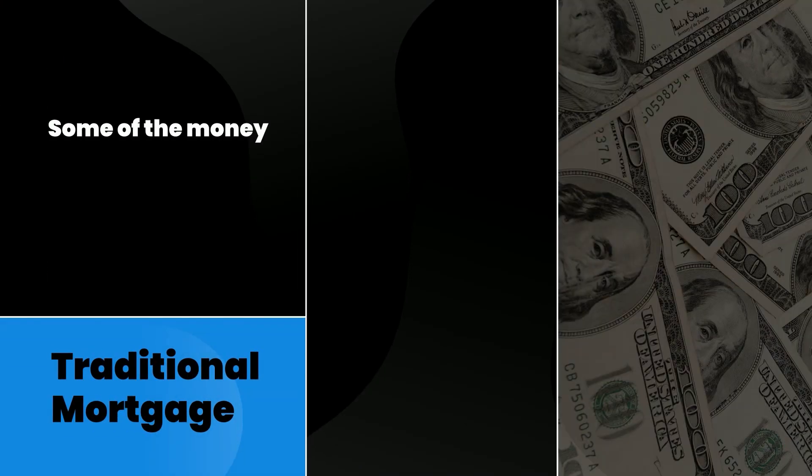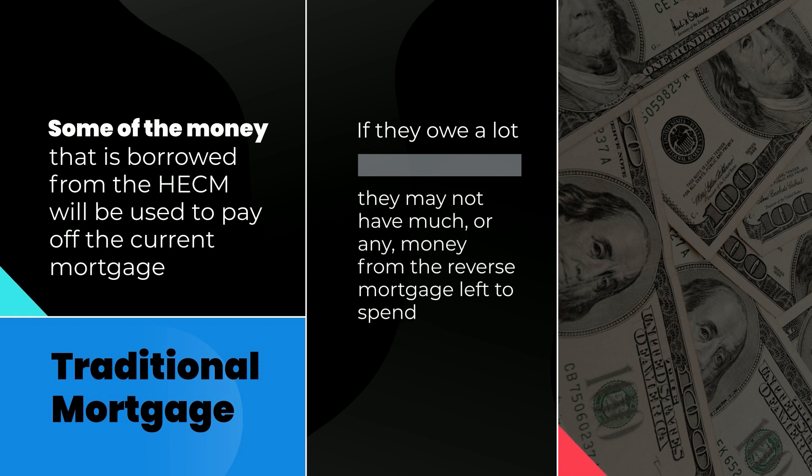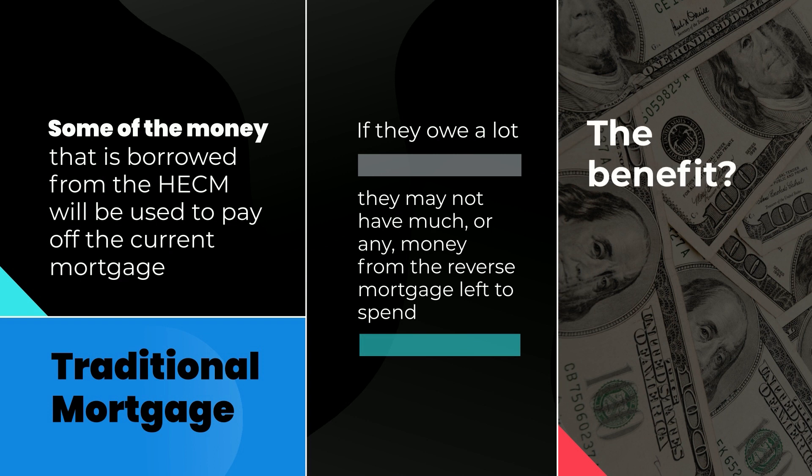If a borrower already has a traditional mortgage, some of the money that is borrowed from the HECM will be used to pay off the current mortgage. If they owe a lot on their current mortgage, they may not have much or any money from the reverse mortgage left to spend on other things. The benefit would be that they would free up the money they've been paying monthly on their current mortgage to use for other purposes.